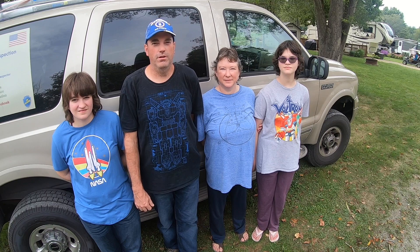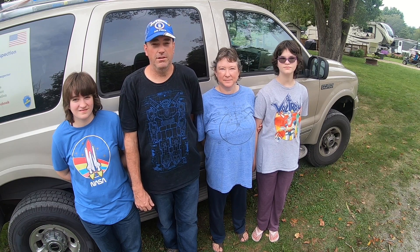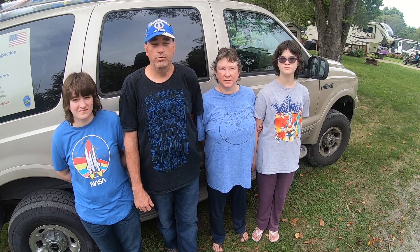I'm Jim Schutt with SA Mobile RV Repair and Inspection. Let us take care of your RV needs and we'll see you out on the road.